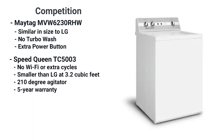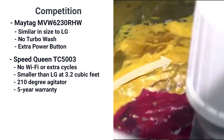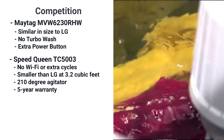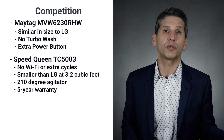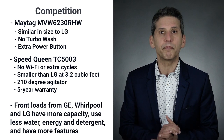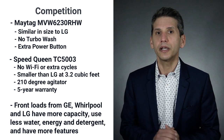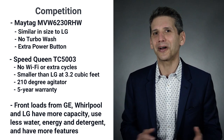The Speed Queen TC5003 has no Wi-Fi or fancy cycles and a smaller 3.2 cubic feet, but it does have a 210-degree agitator stroking 60 times a minute for the best cleaning action, along with a five-year warranty. Many front loaders from GE, Whirlpool, and even LG will have bigger capacity, use less water, energy, and detergent, and have more features like an automatic dispenser.